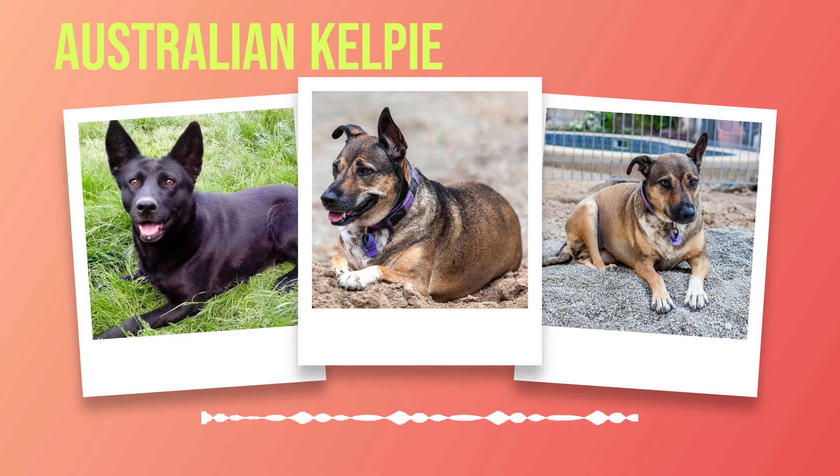Australian Kelpies possess an innate desire for exploration and mental stimulation, so creating an enriching environment within your home is crucial. Interactive toys, puzzle feeders, and agility equipment can help keep their sharp minds engaged even without vast amounts of space. A secure backyard or access to nearby parks where they can run freely is ideal for keeping these energetic dogs content. When it comes to compatibility with other pets, Australian Kelpies generally get along well with other dogs if properly socialized from a young age, though caution should be exercised with small animals due to their herding instincts.